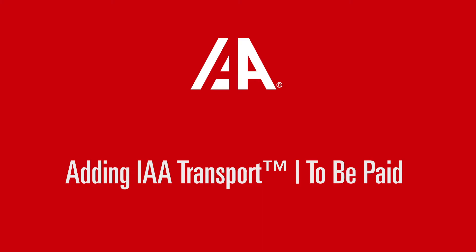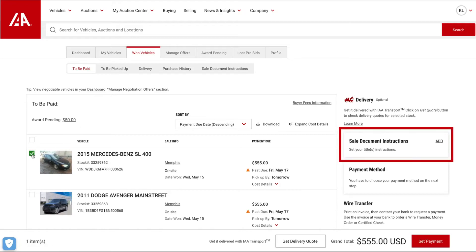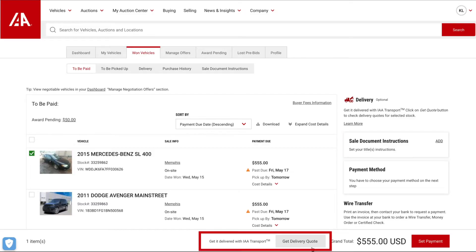Now let's take a look at adding IAA Transport from the To Be Paid page. Head over to the One Vehicles To Be Paid page. From here, select any of your One Vehicles. You're able to adjust the sale document instructions by clicking Add on the right. If IAA Transport Services are available for a selected vehicle, you'll see a Get Delivery Quote button at the bottom.